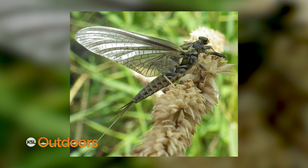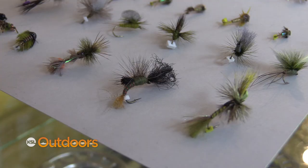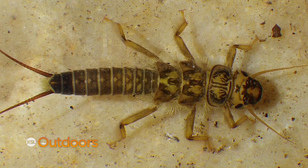First, big bugs are green drakes. You got to hurry on this one though, because they have finished on some streams and are just getting going on others like the Provo. You want to fish a variety of nymphs. My favorite are emergers — you can fish these dry or wet — and then a variety of dry flies depending on what the fish are looking for.